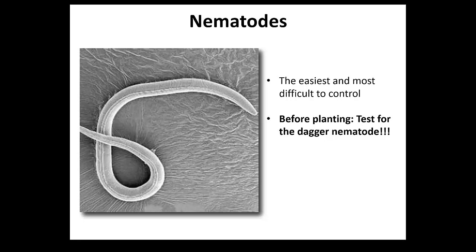Having the nematode doesn't necessarily mean that you have the virus, but it gives you an idea of what may be happening in the field. We can be testing a few samples and see whether the virus is present or not. You send it down to Patrick - he will tell you whether you have the dagger nematode.